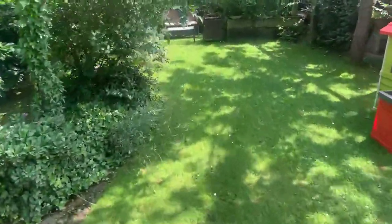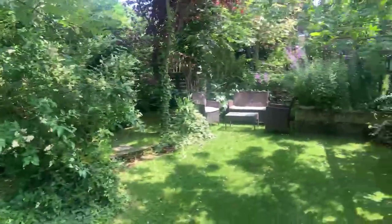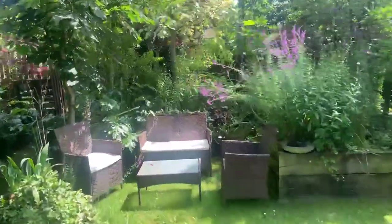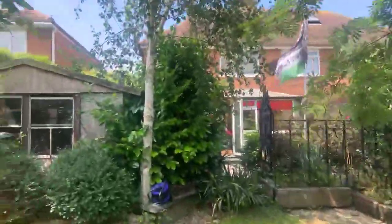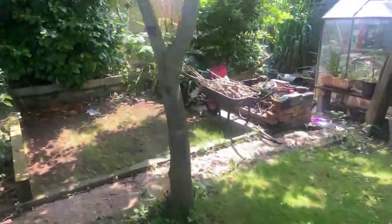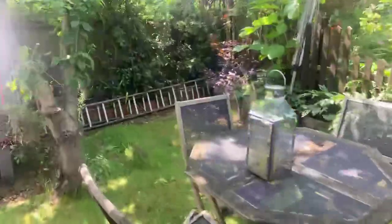A beautiful garden that's been lovingly looked after over the last 15 years. Very private, with all the mature flowers and shrubs, measuring roughly about 75 foot and east-facing, so the front is west-facing. There's a second part of the garden just tucked around here — ideal family home, great for kids. There's a greenhouse and a really nice private seating area as well.